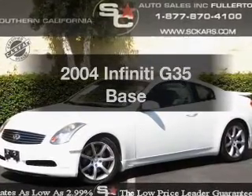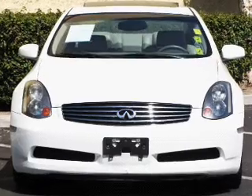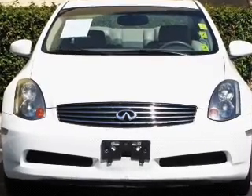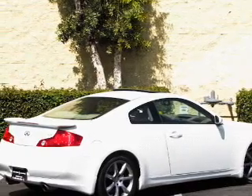Introducing the 2004 Infiniti G35. Travel the roads in style and comfort in this great vehicle, with a solid 6-cylinder engine connected to a manual transmission that will keep you in touch with your vehicle.